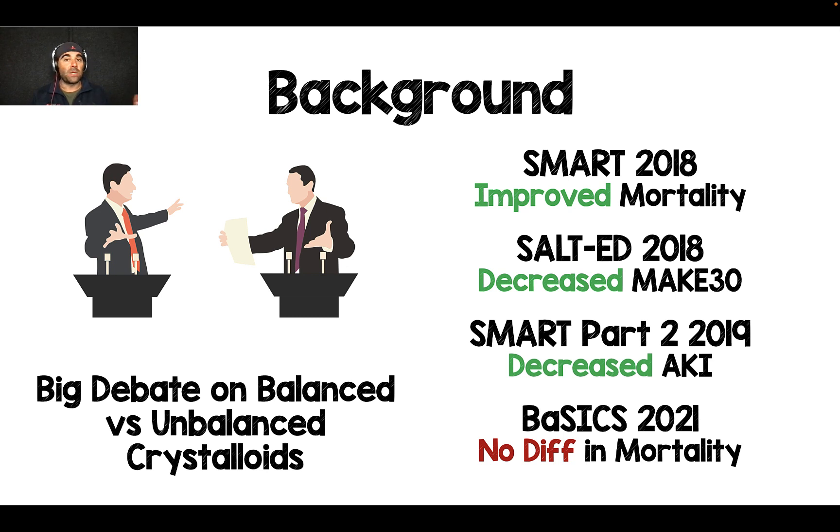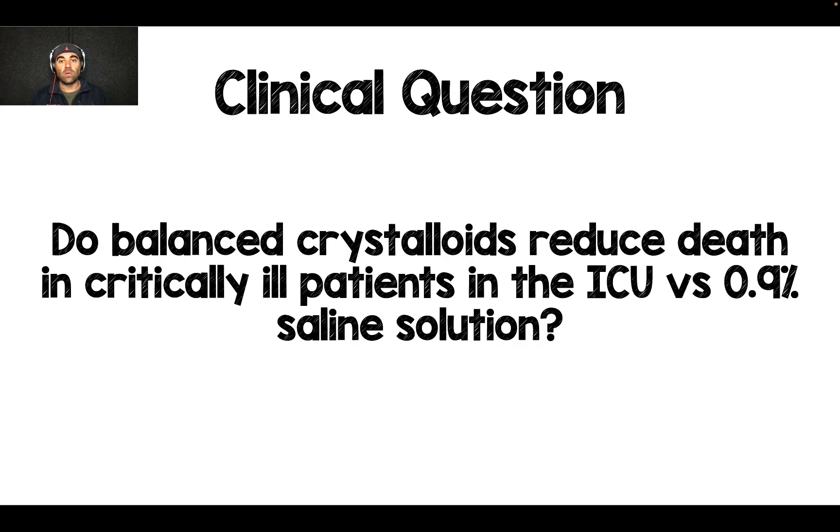People have just been going back and forth saying that for large volumes, we should basically be resuscitating these patients with balanced crystalloids.